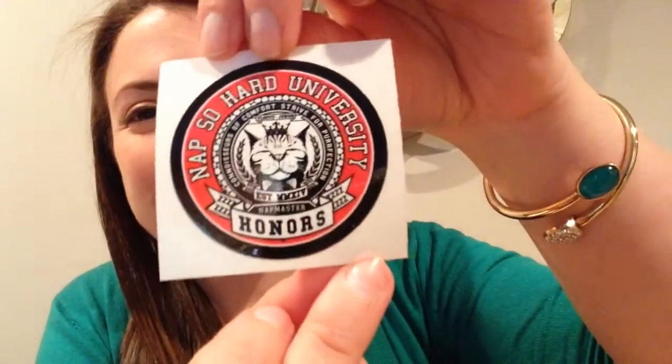And then, so cute — it's a sticker and it says 'Nap So Hard University, Napster Honors.' How cute is that?